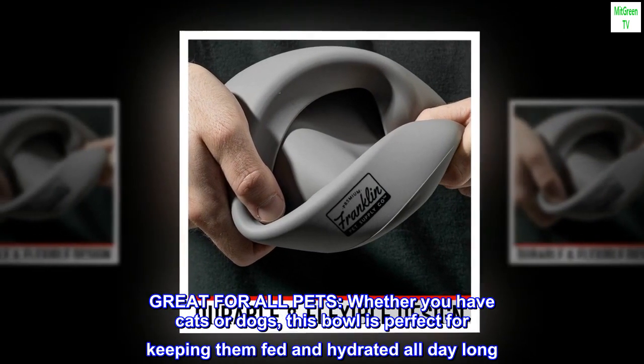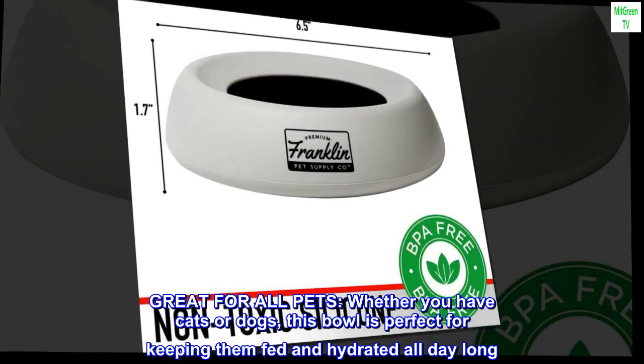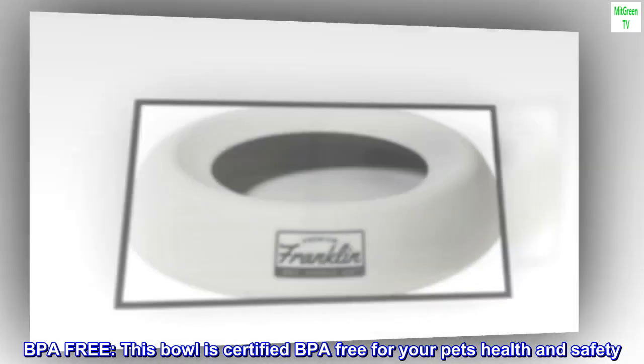Great for all pets. Whether you have cats or dogs, this bowl is perfect for keeping them fed and hydrated all day long. This bowl is certified BPA-free for your pet's health and safety.